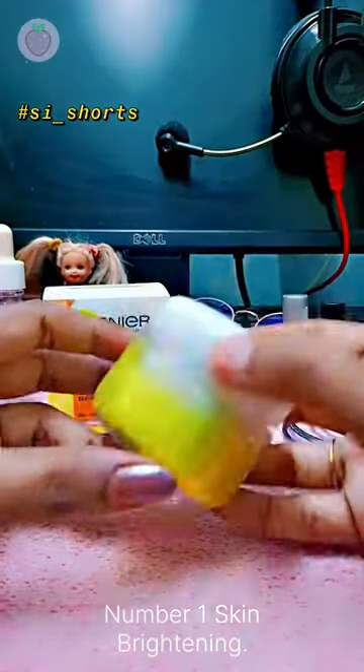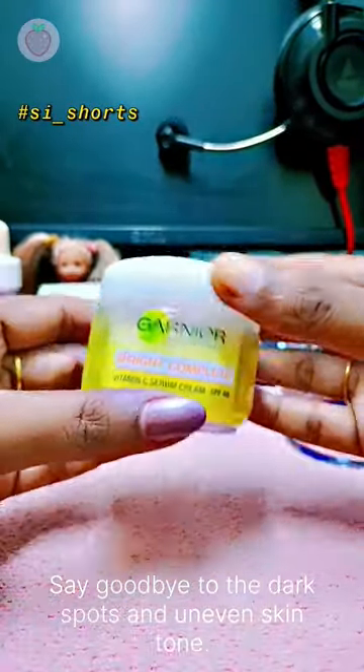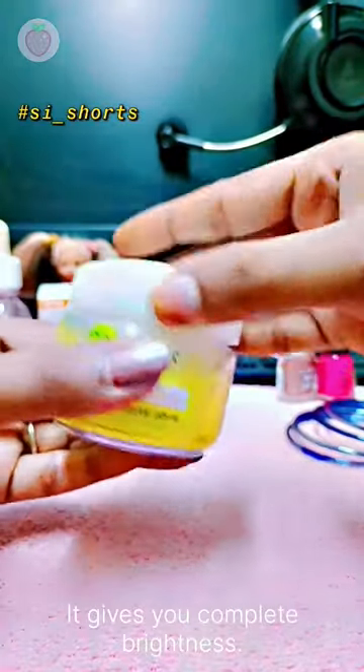Number 1: Skin Brightening. Say goodbye to dark spots and uneven skin tone. It gives you complete brightness.